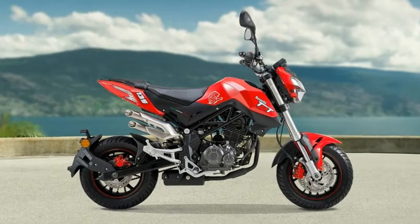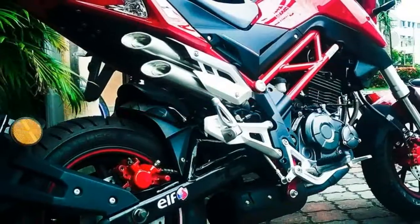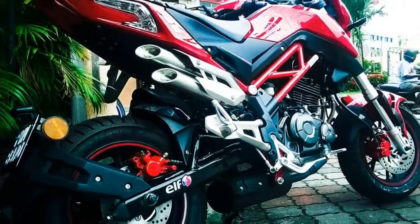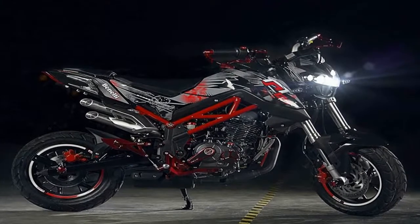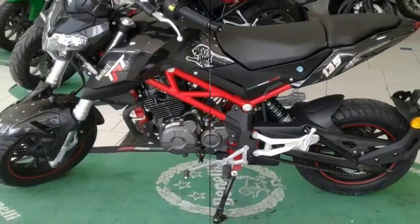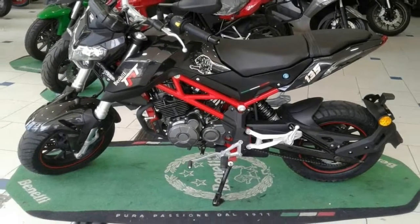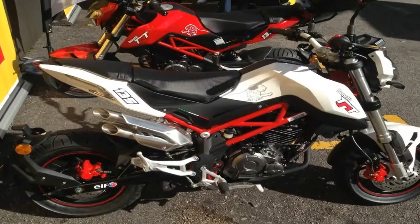About the only negative aspect to the TNT 135 might be its weight. Benny claims it scales in at 267 pounds, which compares unfavorably to the Grom's fully fueled 231 pounds. As it is manufactured in China by Benny's parent company Kyangian, we expect it to be competitively priced.